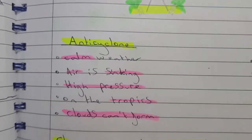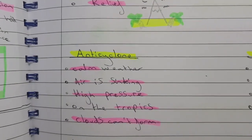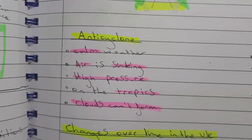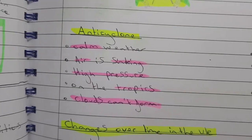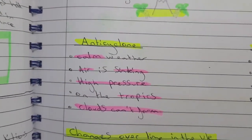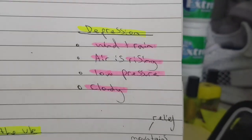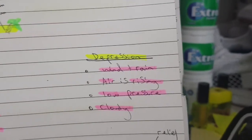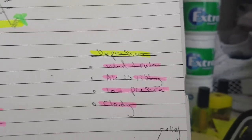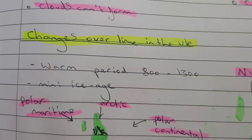Anticyclones bring calm weather — blue skies, sinking air, high pressure, and clouds can't form. A depression is the opposite: it's windy, rainy, with rising air, low pressure, and very cloudy.